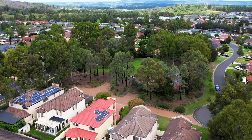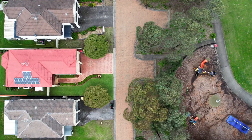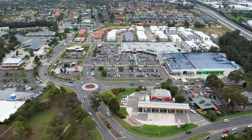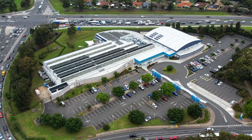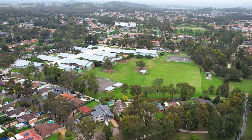The home is surrounded by established trees and a park for the kids to play. What makes Mount Annan so popular is the access to shops like Mount Annan Marketplace and the Norellen Town Centre, the Mount Annan Leisure Centre, and quick access to the M5 via Norellen Road.